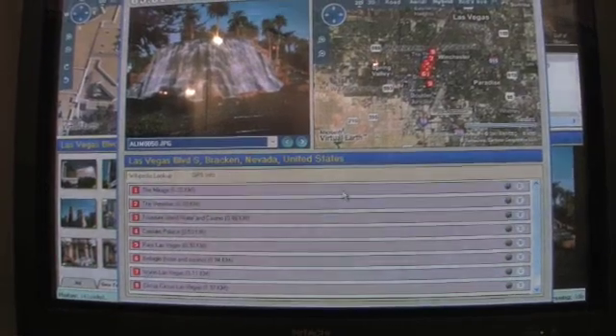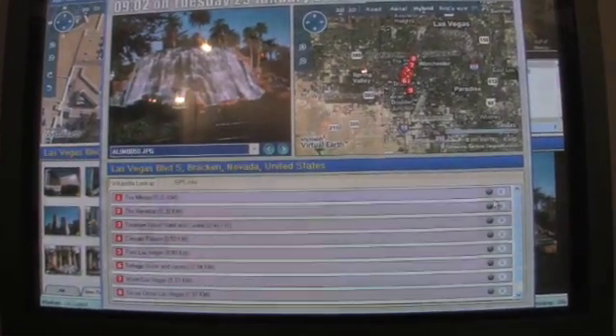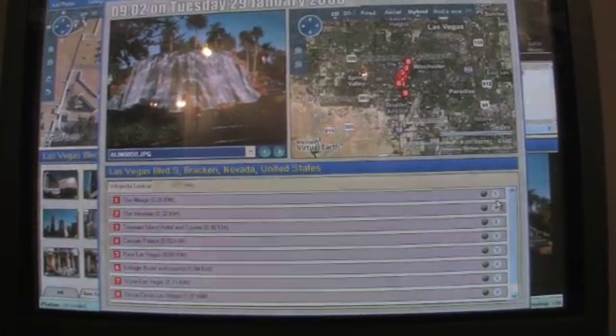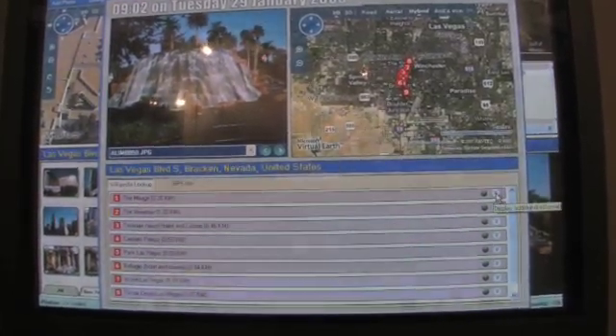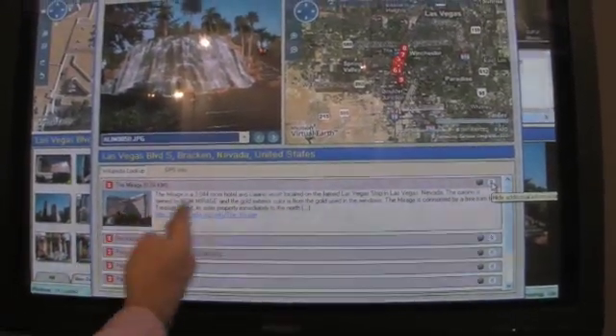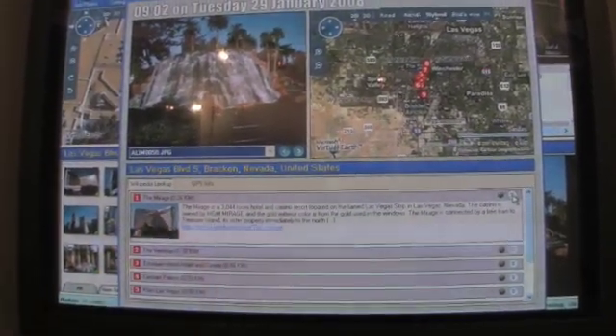This is all available for free on the internet. I can start pulling up more information about this location by clicking on the Mirage — from the internet I get another picture of the Mirage and an explanation about the hotel. The Mirage is a 3,044 room hotel, and I can also go to Wikipedia. This shows you what can be done when pictures are geotagged with GPS using this new GPS technology.